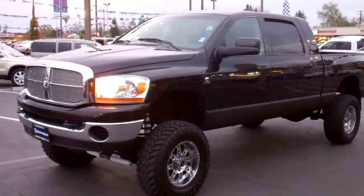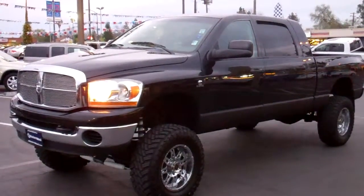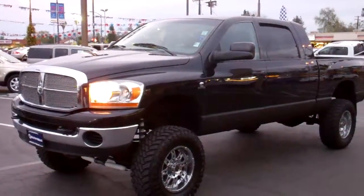Hi Lise, it's Paul at Emotors West. Wanted to send you a quick video on the 2006 Dodge Ram 2500 Mega Cab — absolutely beautiful truck.